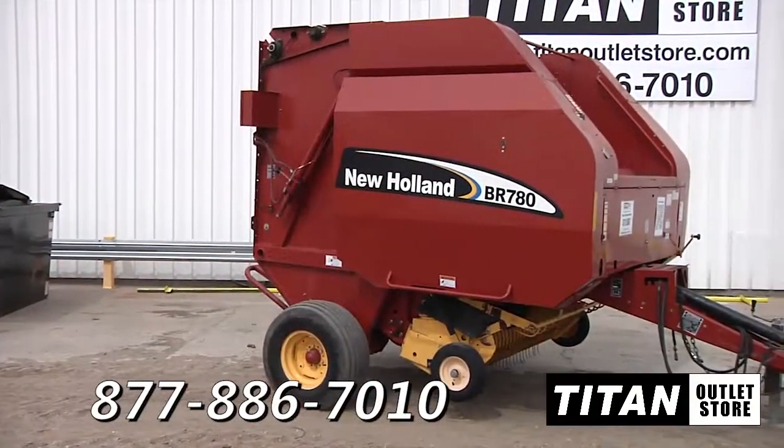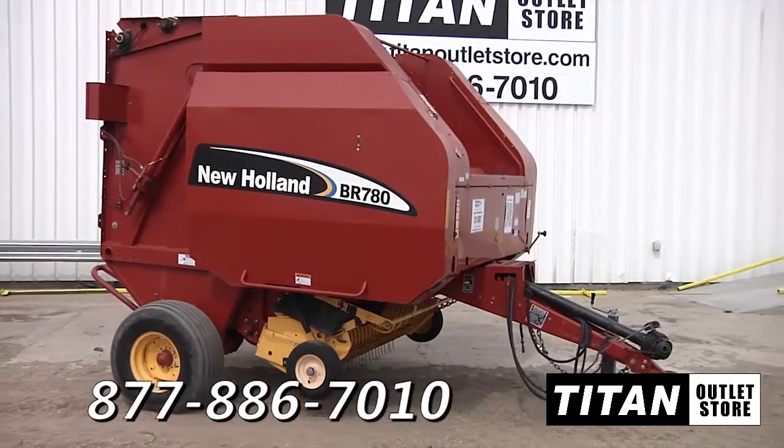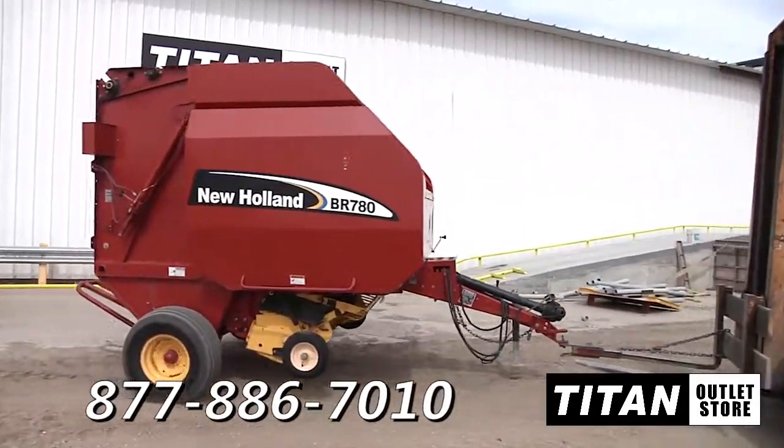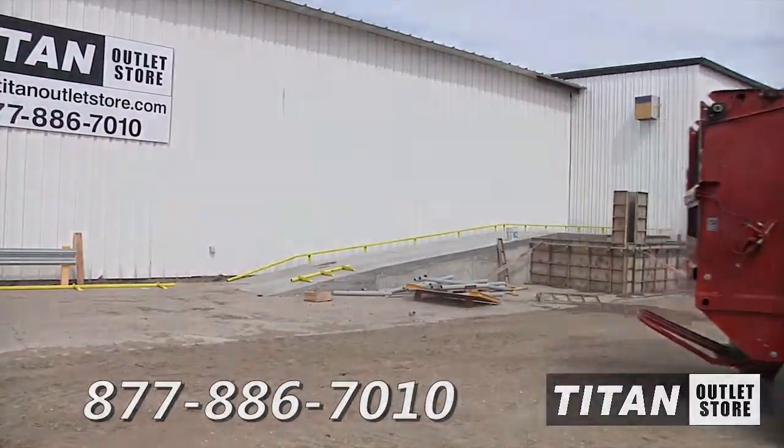Thank you for viewing this New Holland BR780. If you are interested in this round baler and would like more information, give our sales staff a call at 877-886-7010 or go to our website at titanoutletstore.com.